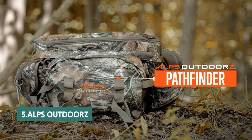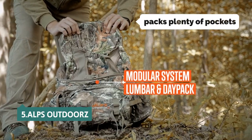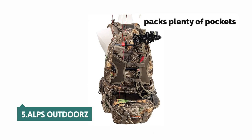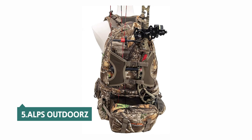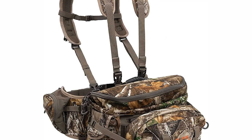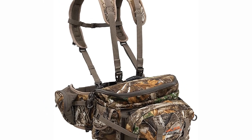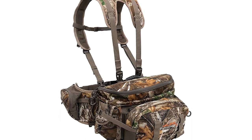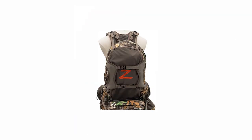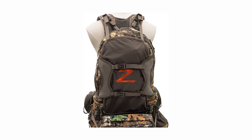At number 5 on our list is the ALFS Outdoors Pathfinder. It packs plenty of pockets and attachments to keep everything neatly organized, and it's designed to carry heavy loads comfortably. The Pathfinder is a versatile, well-made daypack perfect for hunting, trail running, and other outdoor activities. The pack's main compartment expands to 16 liters, and the large front pocket can accommodate a shotgun or longbow.